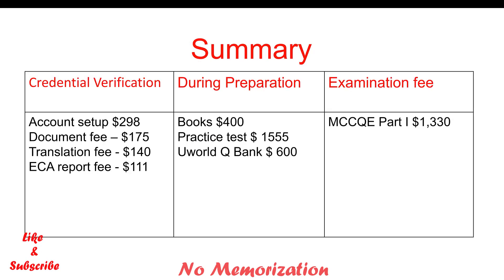In summary, for credential verification, the total cost would be $724. It also depends on how many documents you will verify and on the translation fee. If there is no translation fee, then the total cost would be $584. As I said earlier, during preparation it costs the most — the total cost is $2,555. In addition, if you take any courses I didn't mention earlier, it will definitely increase the total cost by $1,000 to $3,000 more.